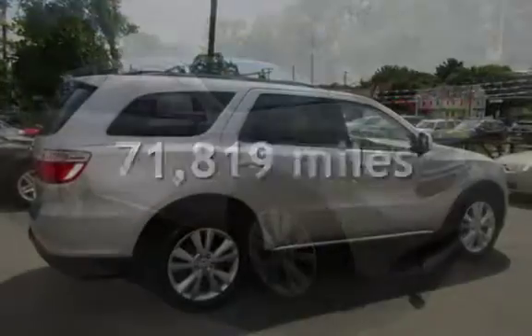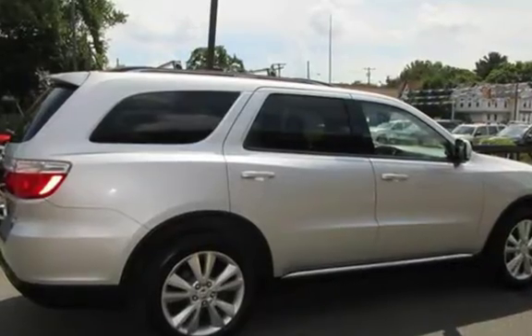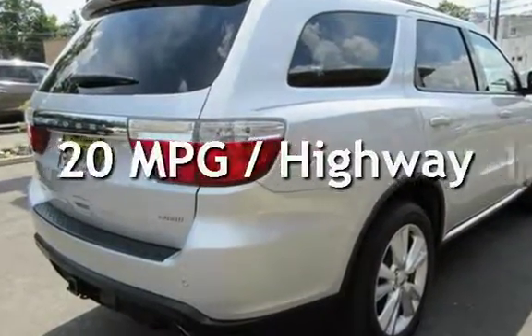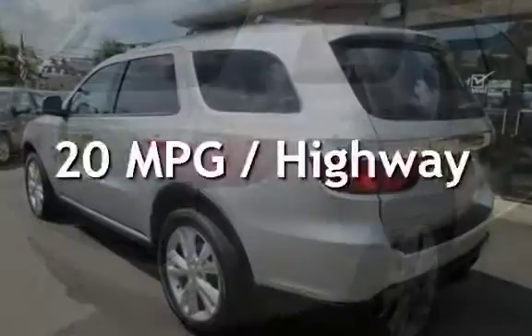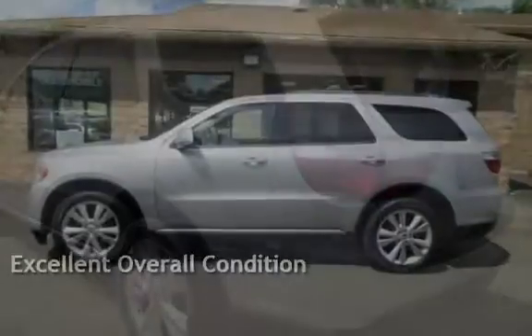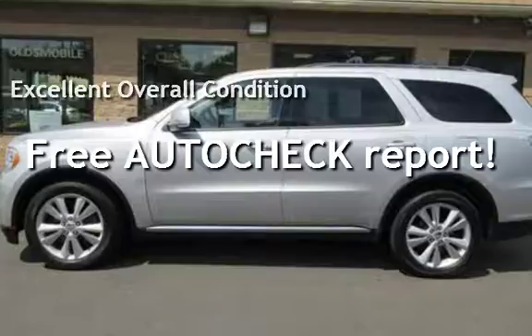This Dodge has less than 72,000 miles on the odometer. Estimated fuel economy for this vehicle is 13 miles per gallon in the city and 20 miles per gallon on the highway. This vehicle is in excellent overall condition. Ask to see the free auto-check vehicle history report.